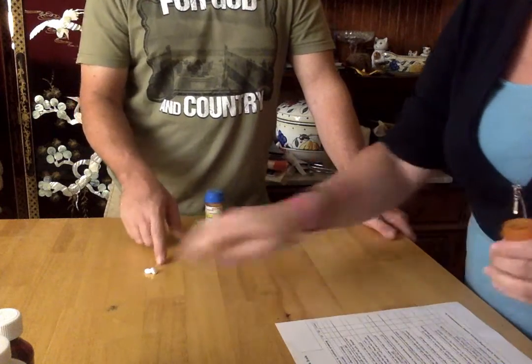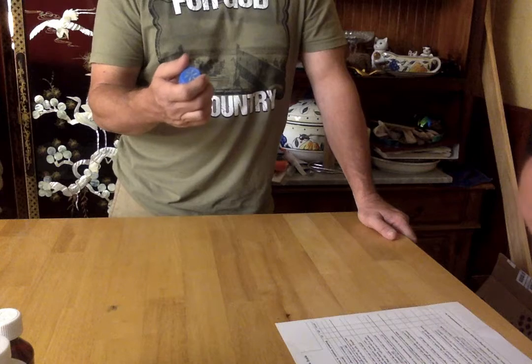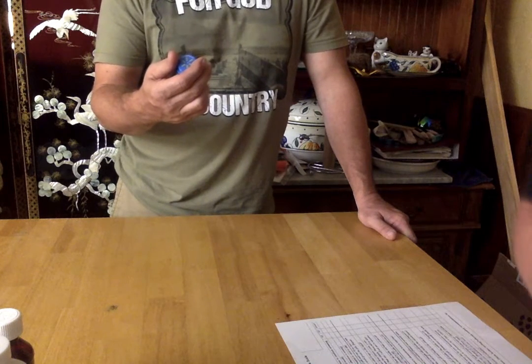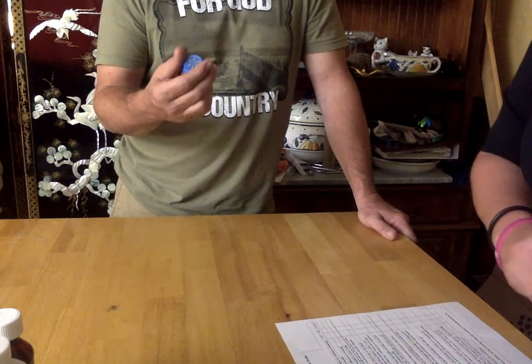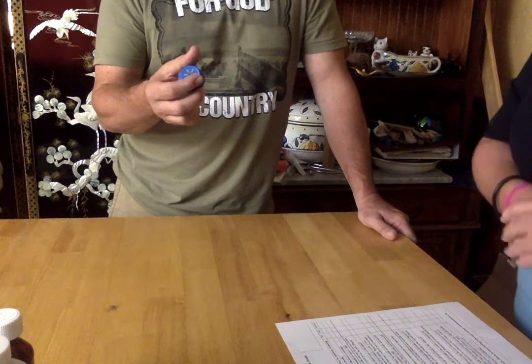Can you read to me what that label says? Let's just take one tab with my mouth once daily. We're starting 25 milligram tab. Quality 30, discard after 3-12-2020.